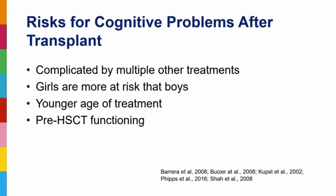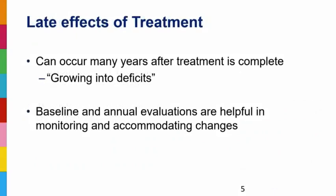Girls are typically more at risk than boys. We used to think that younger age of treatment was a protective factor, but it turns out as we were able to follow those kids longer term, younger age of treatment actually becomes a risk factor because we're impacting the developing brain. The brain then reorganizes with the goal of utilizing areas for essential level skills, which are typically language-based. Pre-transplant functioning is also a predictor of later cognitive success — higher functioning prior to transplant means more cognitive reserve.